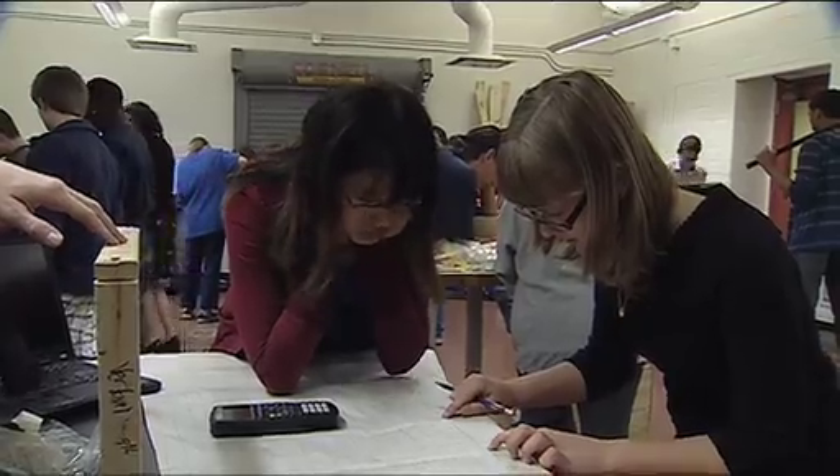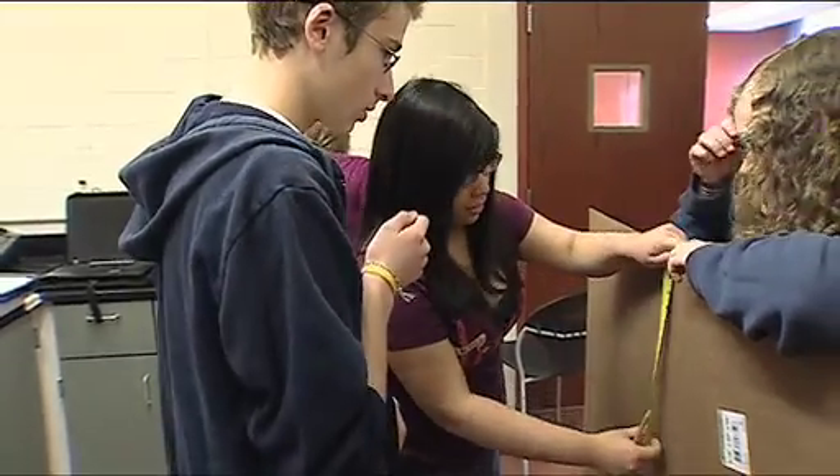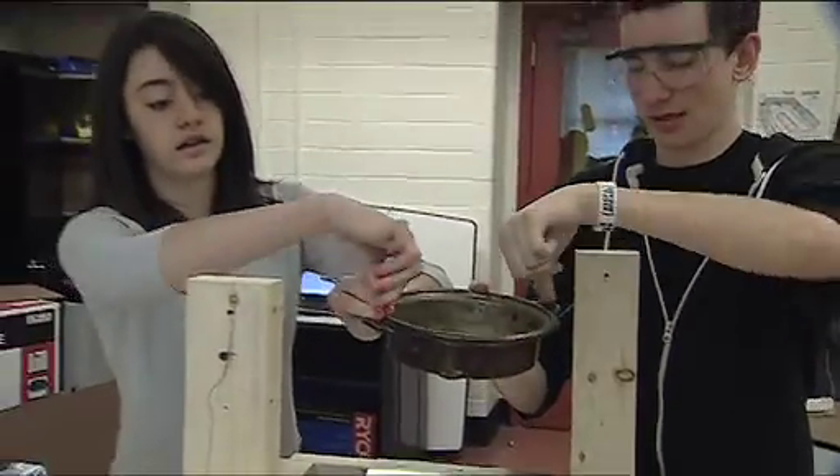We're teaching and assessing 21st Century skills like critical thinking, information literacy, and collaboration, and you see that woven throughout the projects.